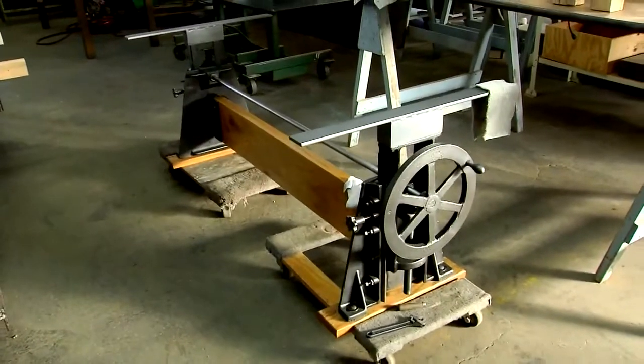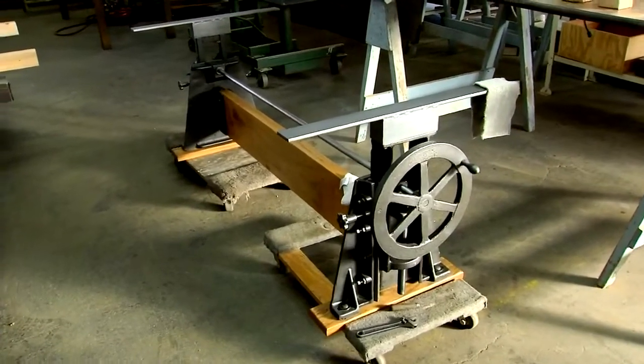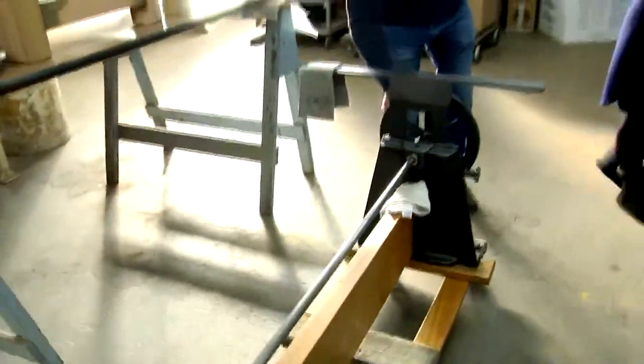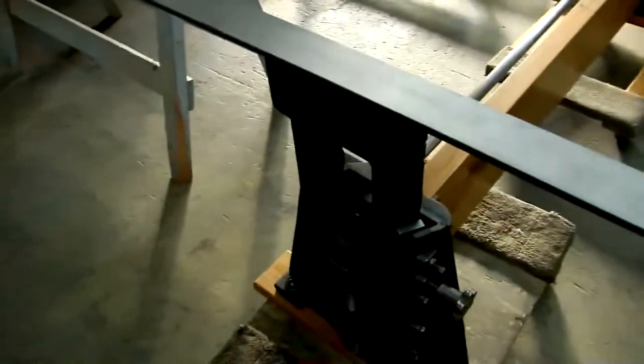Each piece is one of a kind. Here's another twist on a table — this one found in the Carolinas from a woodworking factory. It's adjustable; you can wind it and the table goes up and down. They don't make things like they used to. Thank God, or we wouldn't be in business.